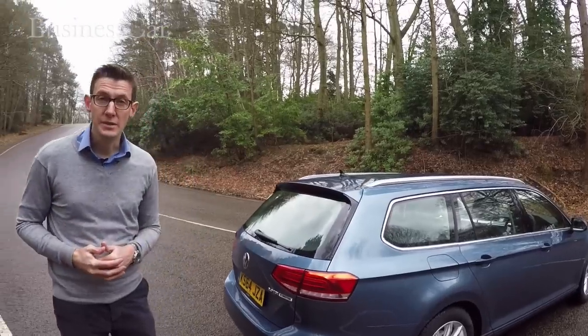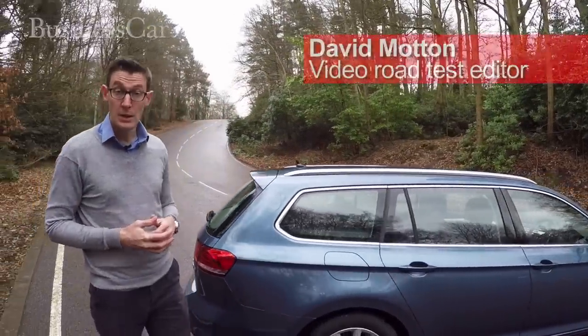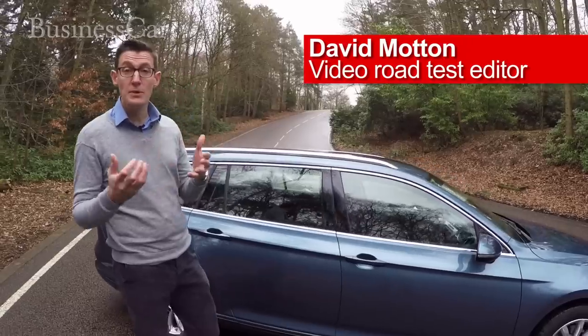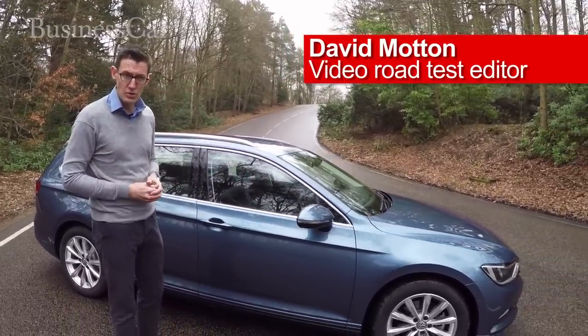The upper medium segment tends to split between premium brands and more mainstream car makers. The new 8th generation Volkswagen Passat aims to bridge that divide with premium quality but the practicality and pricing of a more mainstream car.